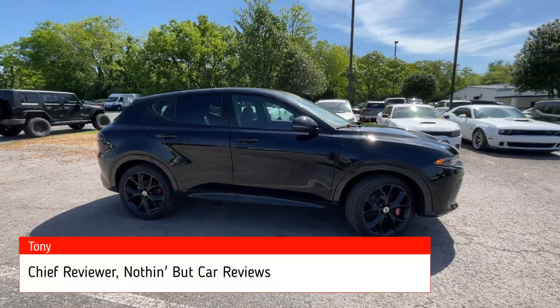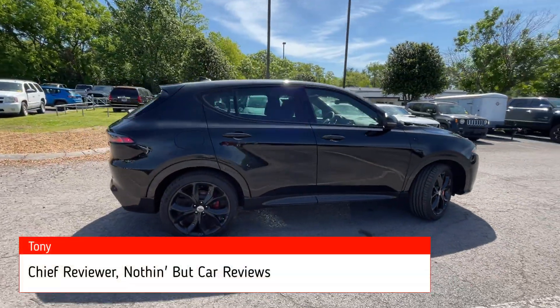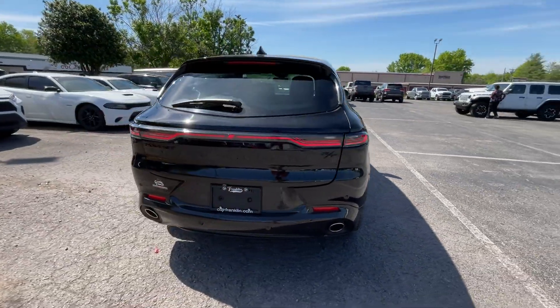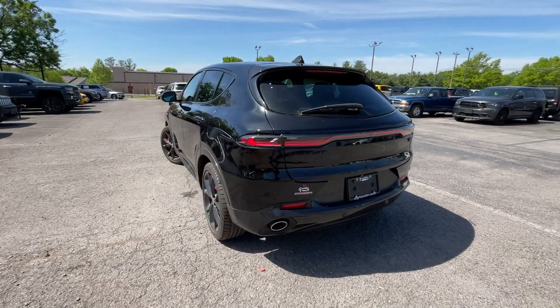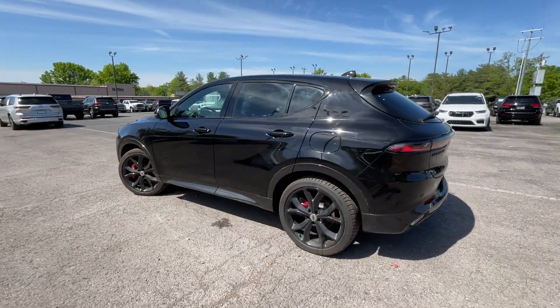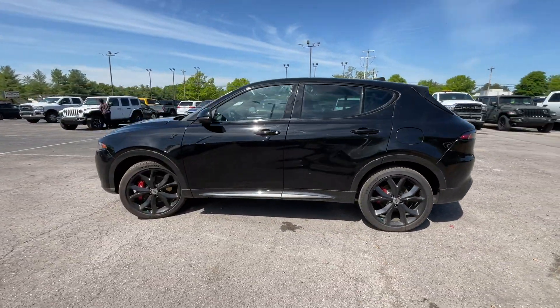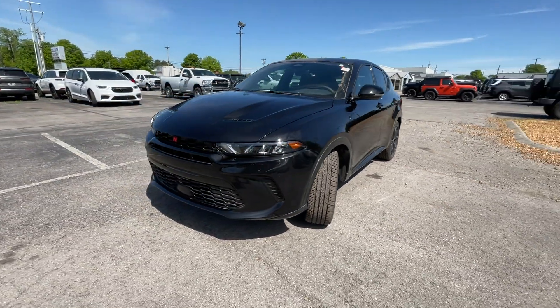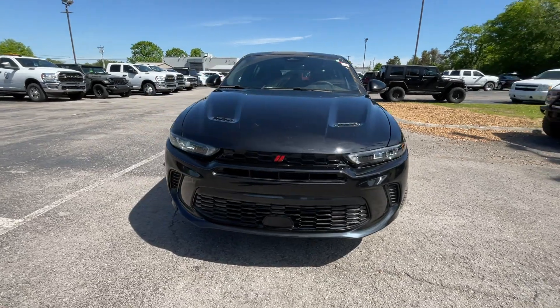Here we have a new 2024 Dodge Hornet, this one comes in the RT Plus trim level with the Track Pack and Black Top package. This color is Eight Ball and then we have the black Alcantara interior. For the powertrain we get a 1.3 liter turbocharged four-cylinder hybrid engine and that's mated to a six-speed automatic transmission.